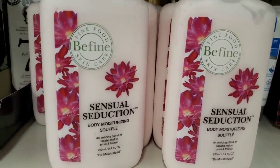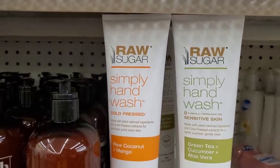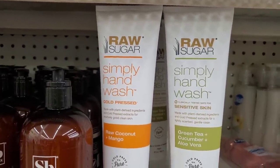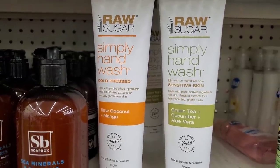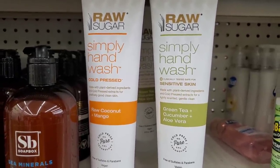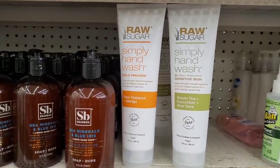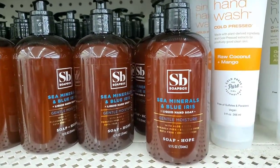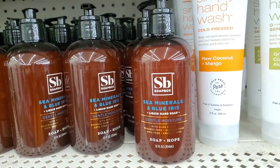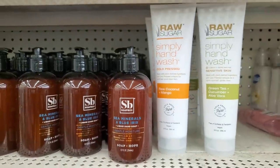Here in the Bayshore store they got tons of the Raw Sugar Simply Hand Wash in Cold Press Raw Coconut Mango and the Sensitive Skin Green Tea Cucumber and Aloe Vera. They also have tons of the Soapbox Sea Minerals and Blue Iris — also an awesome brand name product, definitely worth $1.25.